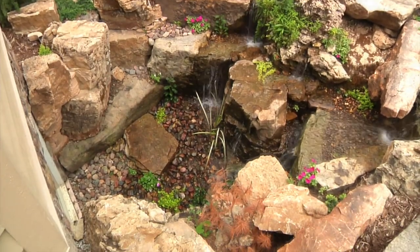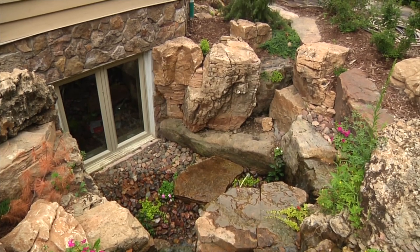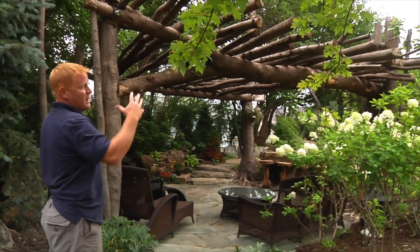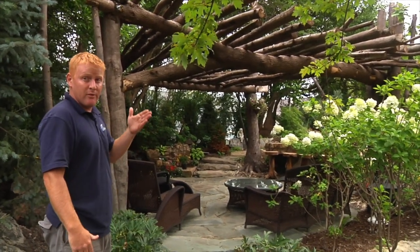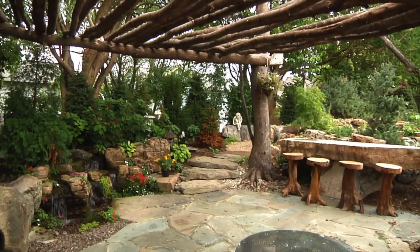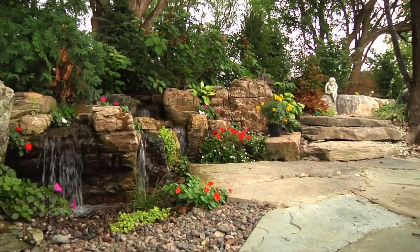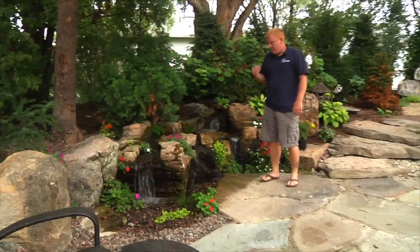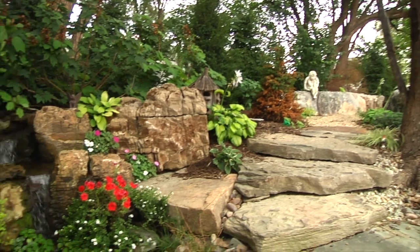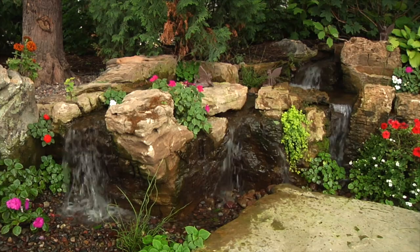What I like best is that everybody told us it wasn't possible — the rule in construction is to get water away from the house, but being water people, we say how close can we get it. My favorite area of the entire yard is the tree pergola. This whole space was truly inspired by our flower and garden show. We built this unique tree pergola and underneath put a little outdoor kitchen, a pondless waterfall, and all kinds of natural stonework and landscaping.